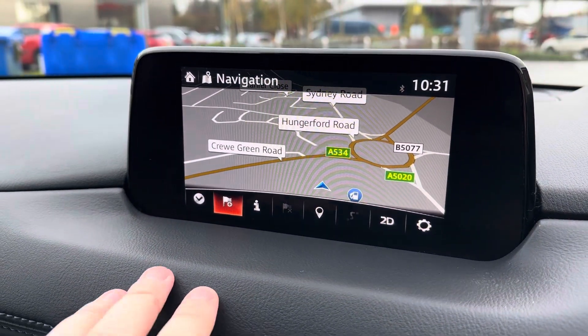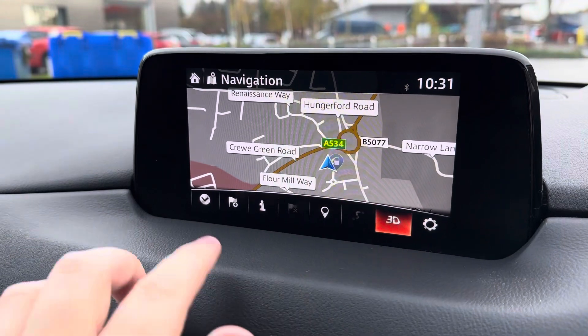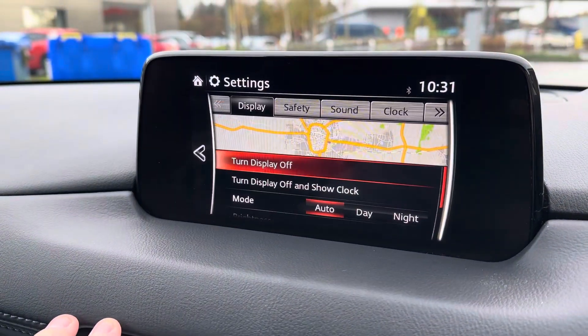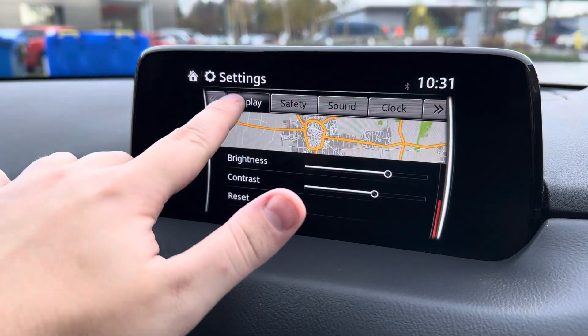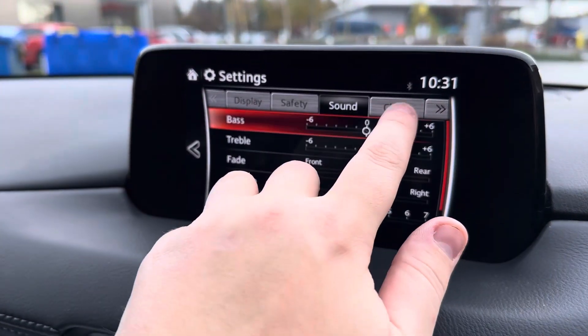Ensuring that you'll never get lost even on those unknown roads, and coming with 2D and 3D views, is the fully integrated satellite navigation system. It's also nice to be able to tailor your car to your liking, which the settings tab allows you to do very nicely.